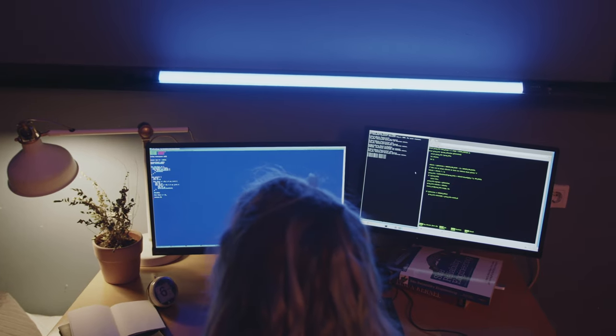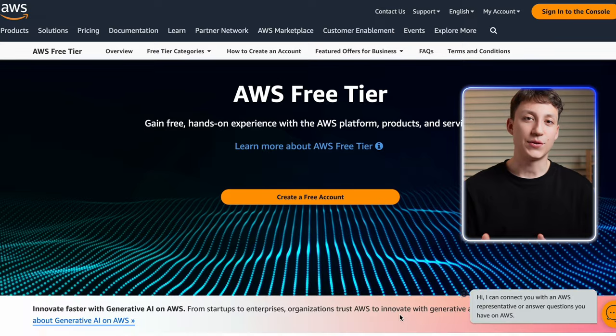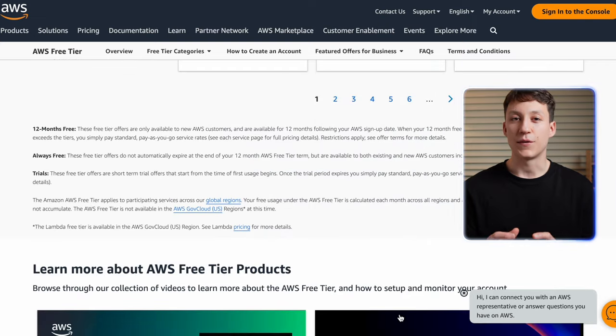If you are a practicing data scientist, chances are your company deploys some of its data or products on cloud systems like AWS, Google Cloud, or Microsoft Azure. Having a personal account on one of these platforms is very worthwhile because it allows you to learn more about it and understand how most software is deployed nowadays. Remember to stay vigilant because you don't want a big cloud computing bill at the end of the month. I personally use the AWS free tier, which has many services you can play around with at no extra cost.